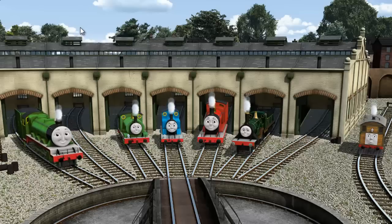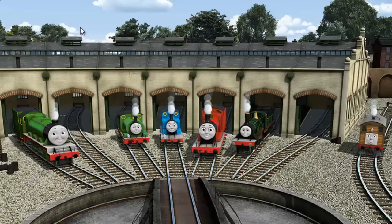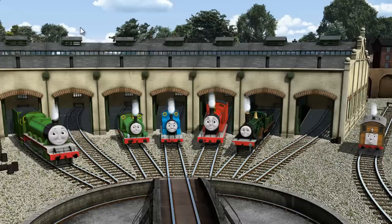You helped repair Henry and Percy and Thomas and James and Emily and Toby. You did a great job! Play again.